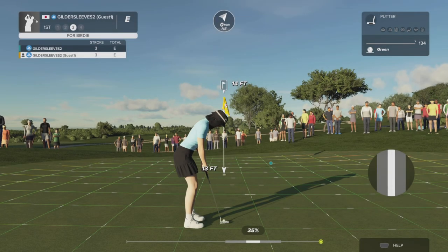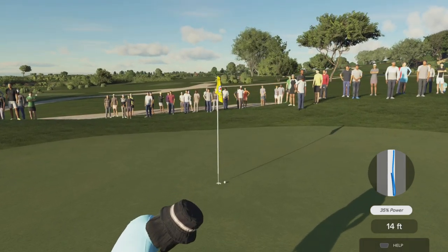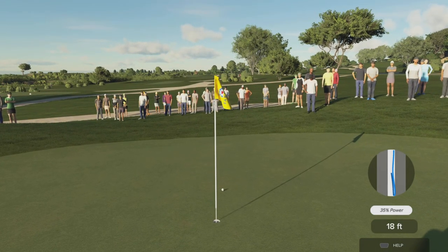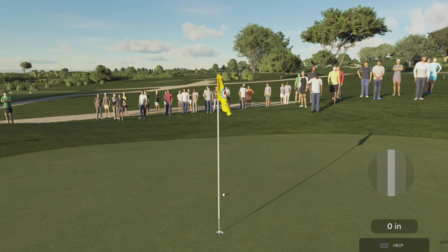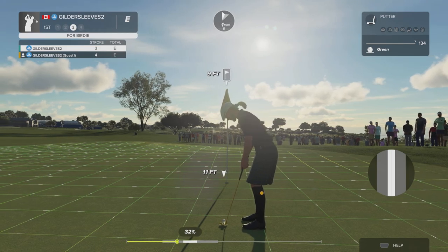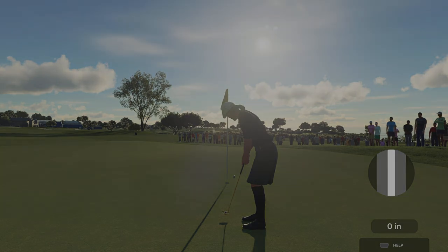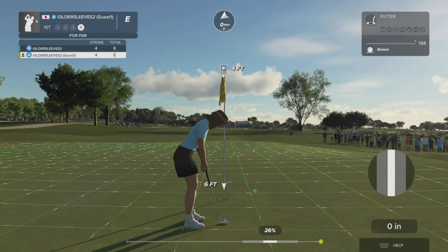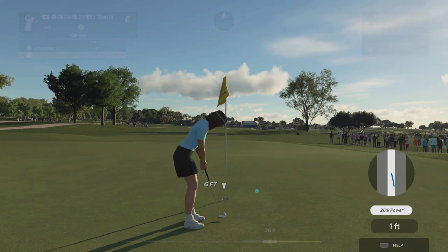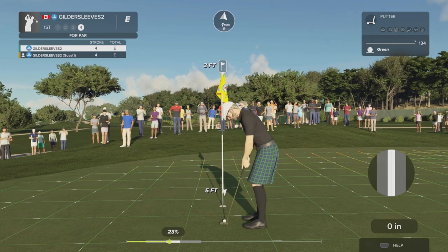Sink this next putt and you'll grab that birdie. About nine feet to the hole from here — heading towards the hole, right by the hole. All right, this one for par. That'll do nicely — just a three-footer.